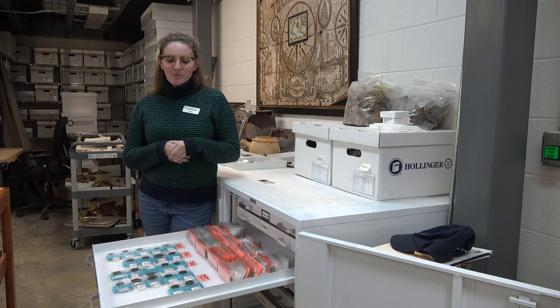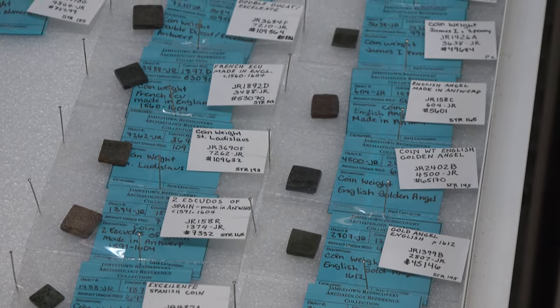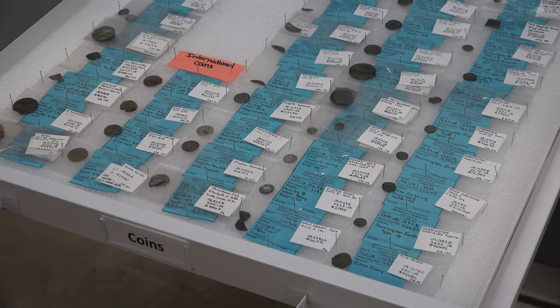Hi, my name is Bronwyn Terrell and I'm an intern here at Jamestown. I'm working on the reference collection for their numismatics collection, which includes Jettons, coins, coin weights, and tokens. Today we're going to be focusing on the Jetton collection. My job was to inventory and help organize the reference collection.